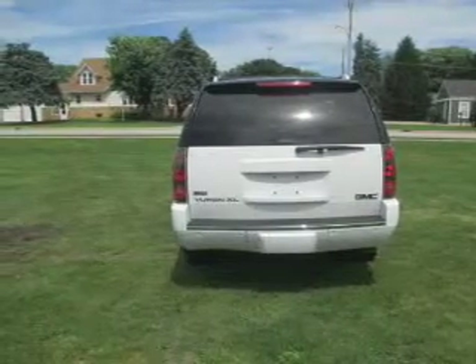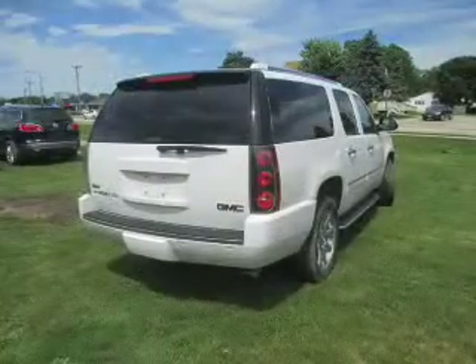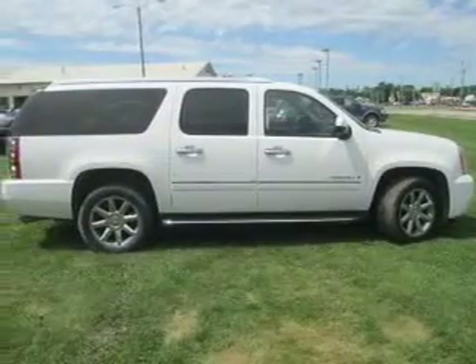Savor your listening experience with the premium sound system. You will appreciate the safety feature of anti-lock brakes. Heated seats come for you on cold winter days, and this car has separate passenger temperature controls. Memory settings are just one of the extras.